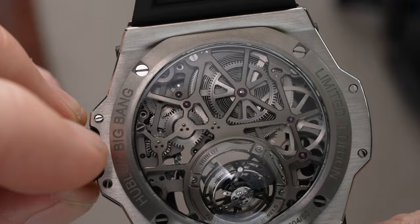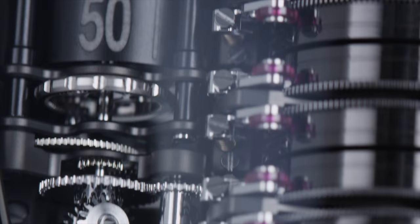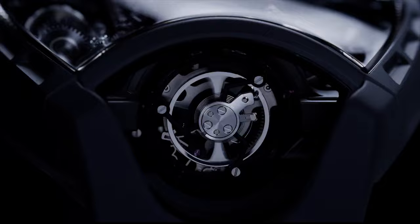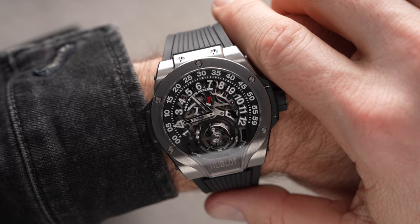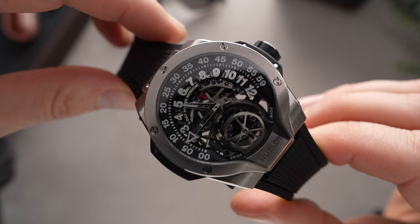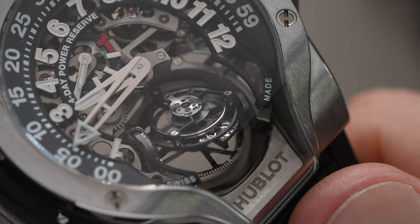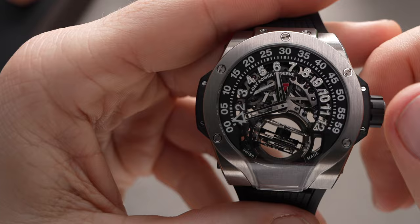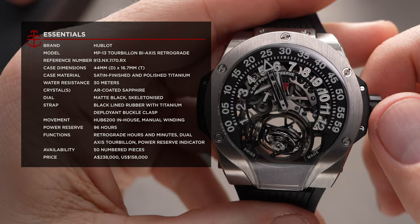Watches from the Hublot MP collection are the most technologically advanced pieces the brand offers. Just think back to the ridiculous MP05 LaFerrari and its 50-day power reserve. But the MP13 is a little more conventional than that, though it doesn't skimp on complication or its unique shape. The sapphire crystal flows into a squared-off section at six o'clock to allow a better view into the intricacy of the dual-axis tourbillon. To top it all off, there's a dual retrograde time display spanning the top of the dial, meaning the hands never obstruct the tourbillon cage.